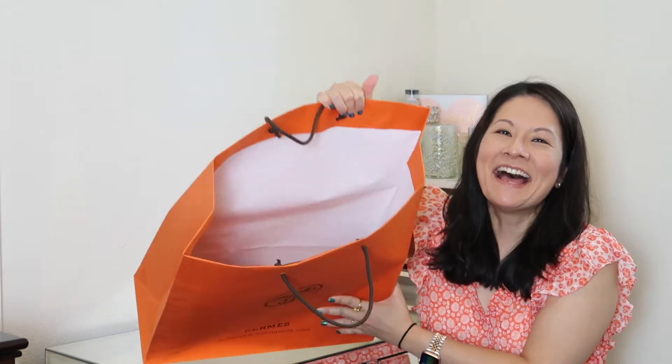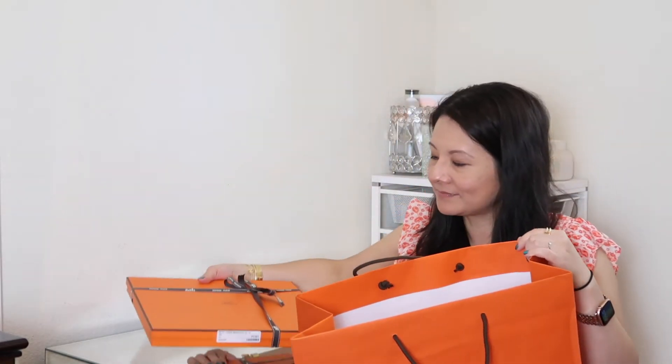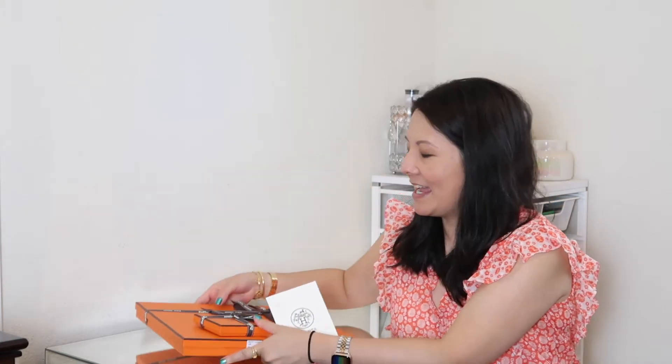This is a pretty big bag but per usual it's not all that full. I have two items to share, and as I mentioned I also placed a deposit for a jewelry item. Let me pull out the boxes and my receipt. I have these two really skinny boxes. I did check out one of the bags — I'm on the hunt for an Evelyne. I want the size 29, which is the PM size.